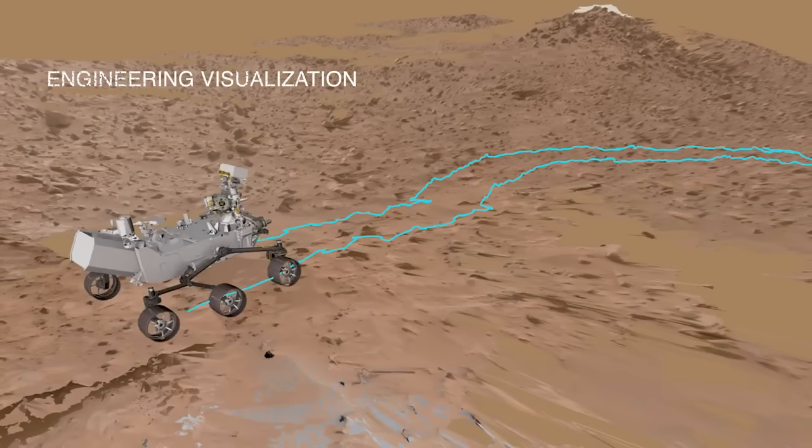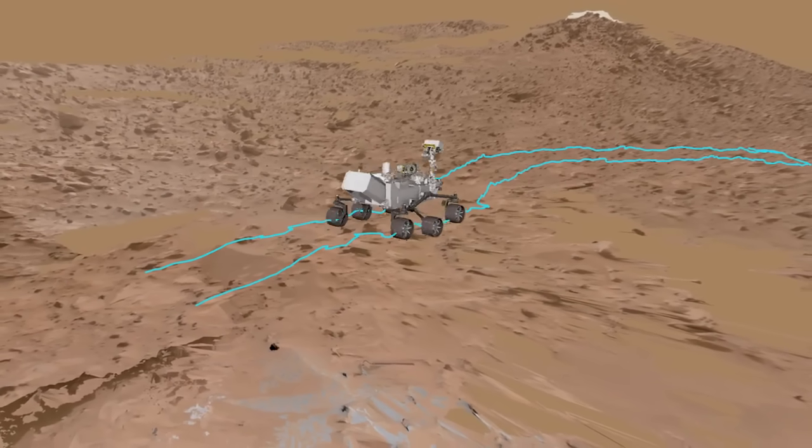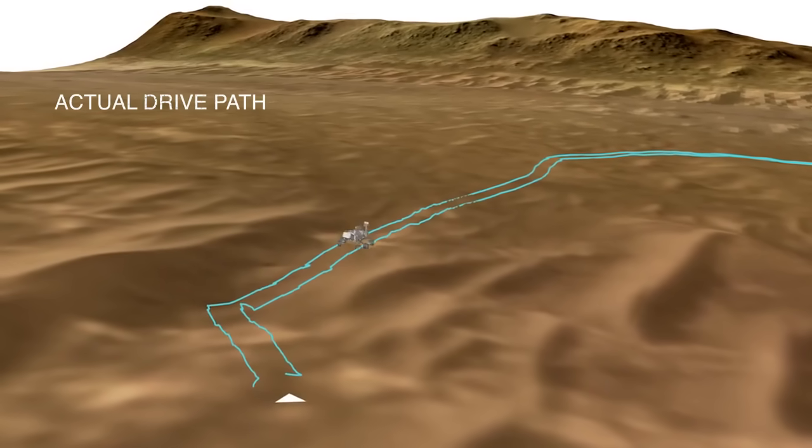But getting there was a slog. It was slow going through an area called the Margin Unit, which is really rocky and hilly. But once we got out of the rocks, we passed through a dune field and it has been smooth sailing ever since.